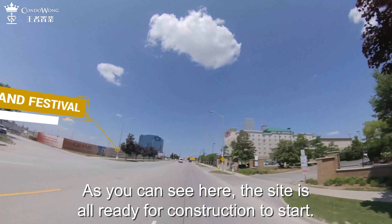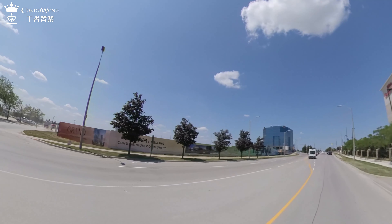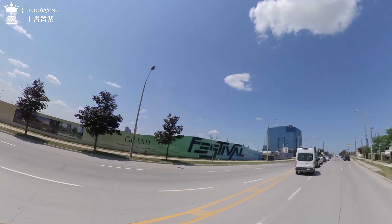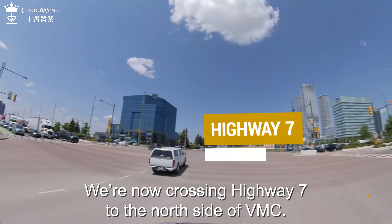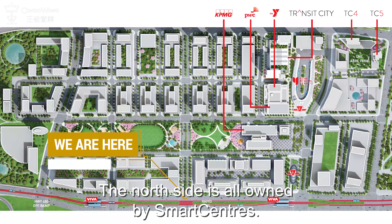As you can see here, the site is all ready for construction to start. We are now crossing Highway 7 to the north side of VMC. The north side is all owned by Smart Centers.